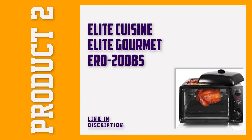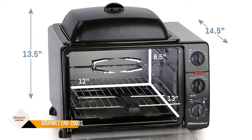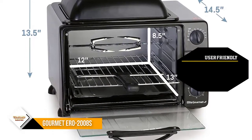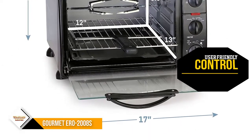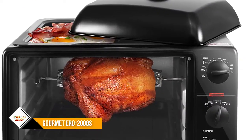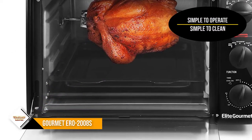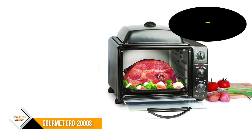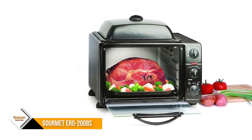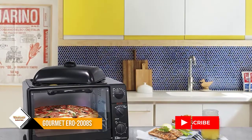Number 2: Elite Cuisine Elite Gourmet ERO 2008S ETO Rotisserie Oven. Are you in search of a versatile rotisserie oven that doesn't cost a fortune? If yes, you will want to check out this Elite Gourmet ETO model. Employing a whopping 8 functions, this unit is capable of handling various cooking tasks like grilling, baking, and rotisserie without any hassle. With the user-friendly control knobs on the side, this oven is super easy to monitor.